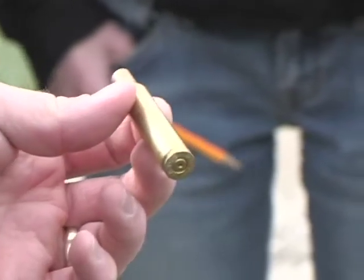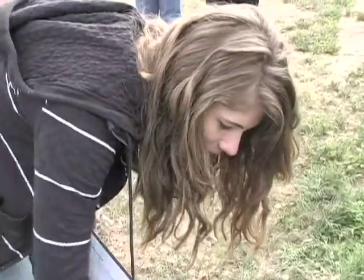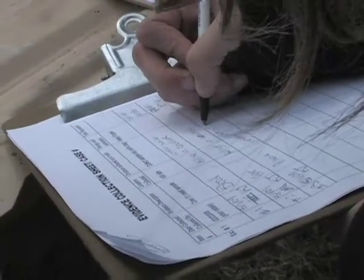Officer Justice shows his trainees how modern CSI techniques are used to investigate a wildlife crime. They analyze the site, collect blood samples, photograph tire tracks, document everything and follow the evidence.